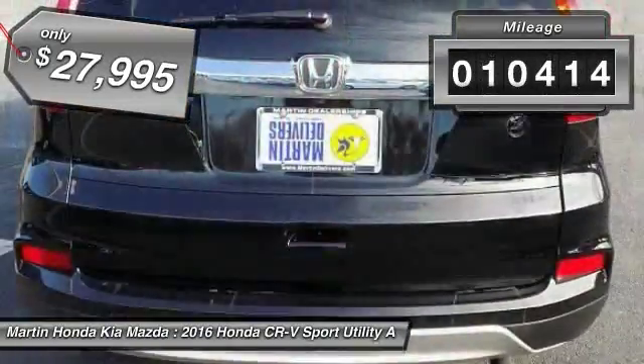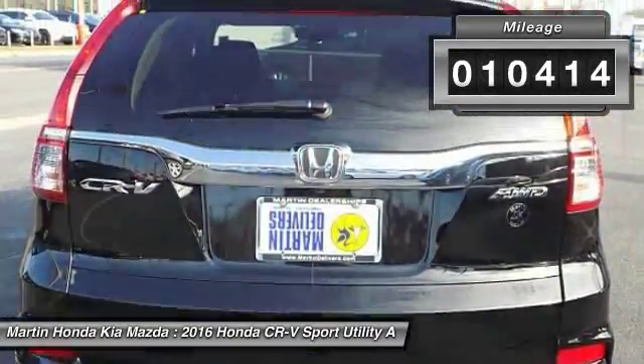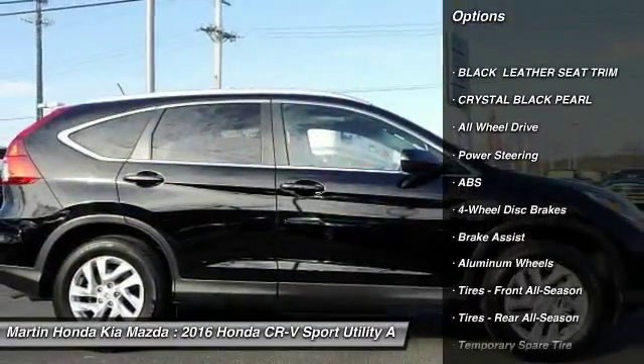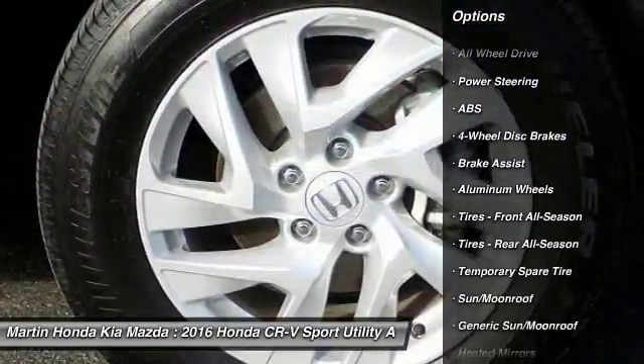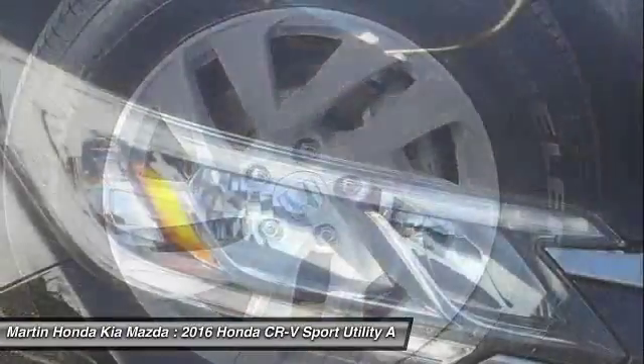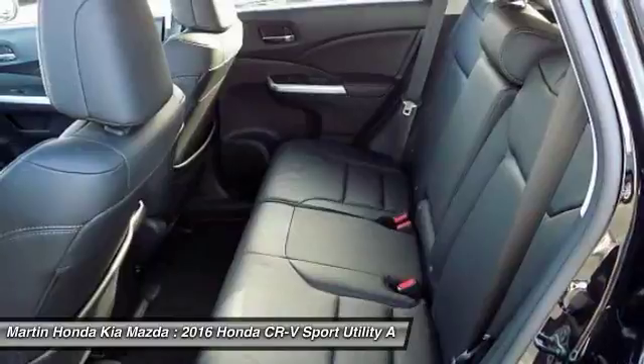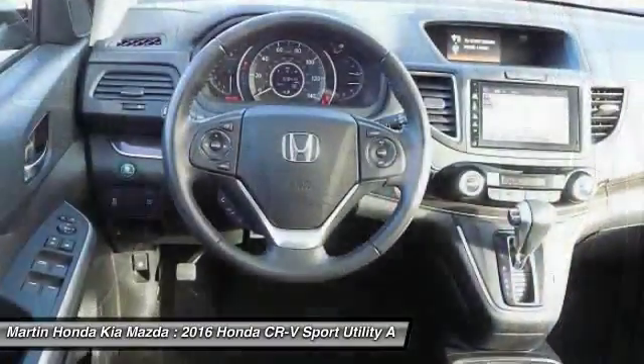This vehicle has less than 15,000 miles. Here are some of this vehicle's great options: stability control, steering wheel audio controls, keyless entry, navigation system, traction control, all-wheel drive, backup camera, anti-lock braking system, leather-wrapped steering wheel, and Bluetooth.